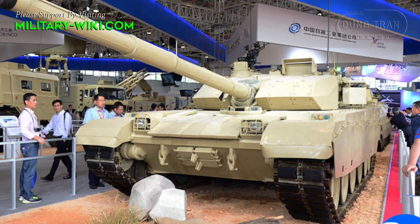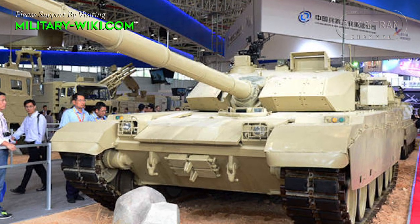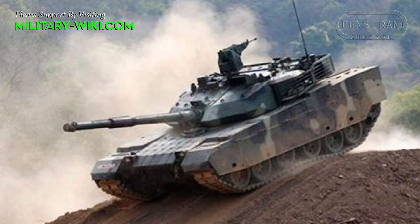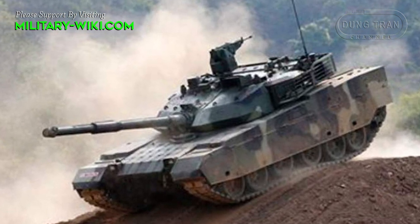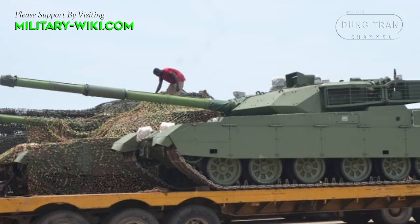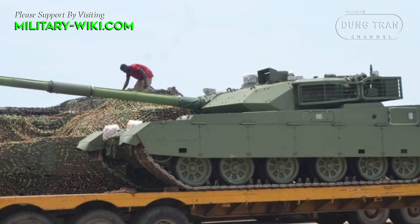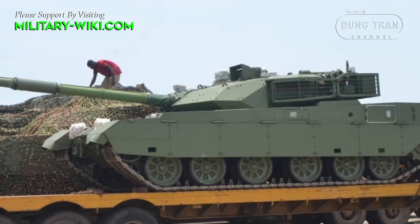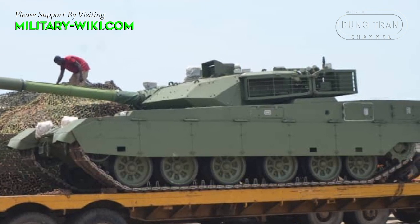The VT4 was first announced to the public at the 2012 Eurosatory exhibition. At the 2014 China International Aviation and Aerospace Exhibition, Norinco presented a real VT4 prototype for the first time. The Chinese believe that their VT4 tank possesses many advantages over rivals from Russia or Ukraine, and is not even inferior to the American M1A Abrams.